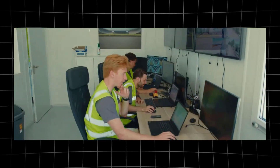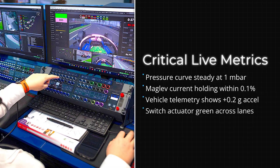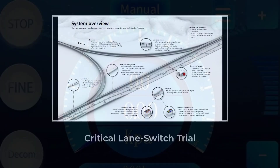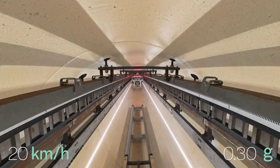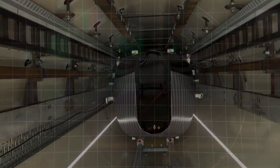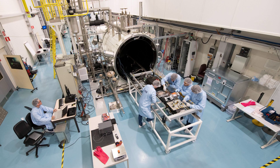Inside the control room, every monitor flickered with live data. Engineers tracked pressure, maglev current, and vehicle telemetry. The target: a clean lane switch at 85 kilometers per hour, under one millibar of pressure. Tim Howder, eyes locked on the feed, waited for the all-clear. Just minutes before launch, a sensor flagged a misalignment in the lane switch actuator. The feed froze. For ten minutes, the team pored over diagnostics, recalibrating the sensor array and confirming vacuum integrity.